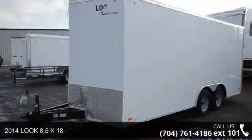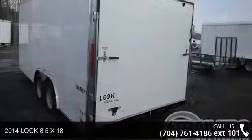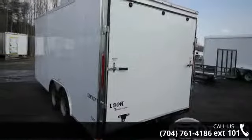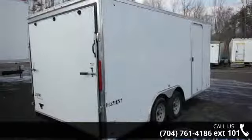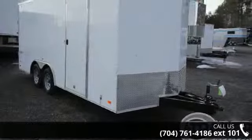Up for sale is a 2014 Look 8.5x18. This trailer is ready for the road. Financing options are also available for qualified buyers. Call now to ask the dealer about this unit. We are sure to have a quality trailer that fits your needs.